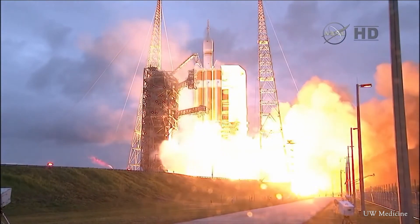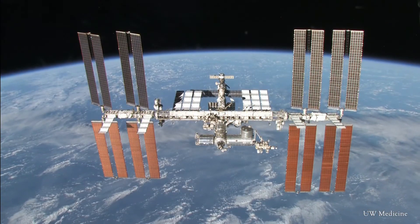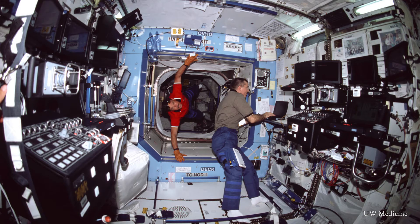In 2018, these chips will launch to the International Space Station to see how microgravity worsens kidney health.